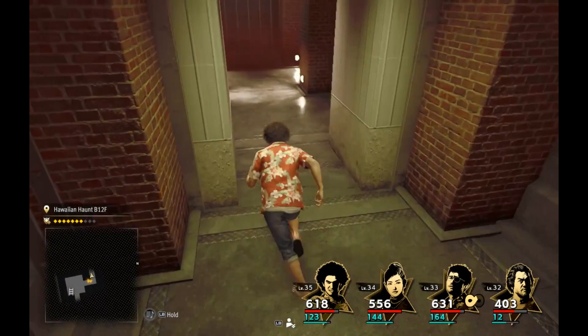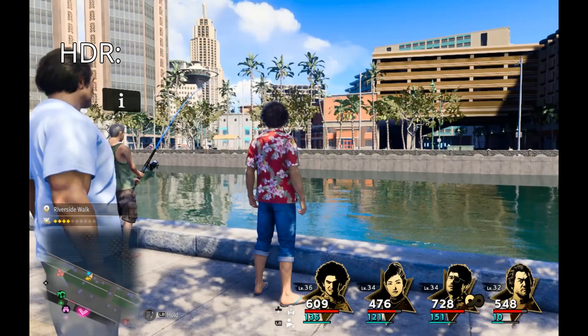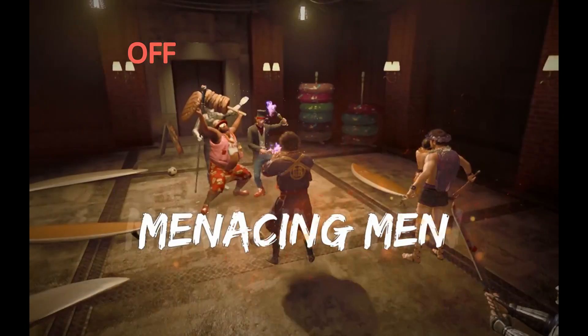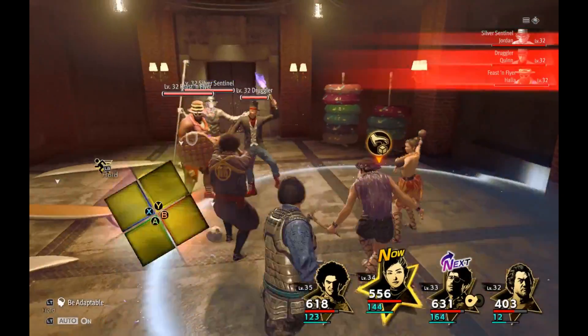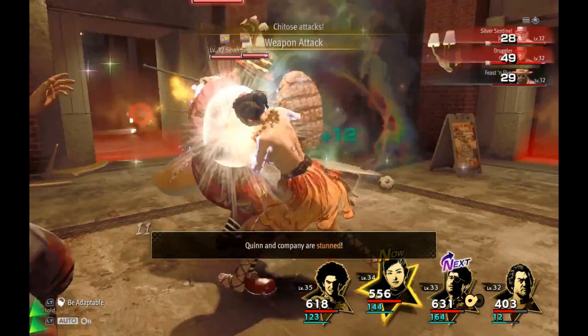Number three: turn off HDR. This is basically an extension of the manually set brightness tip. HDR usually makes the screen darker, meaning you will need to set the brightness setting higher, which as we now know decreases battery life.